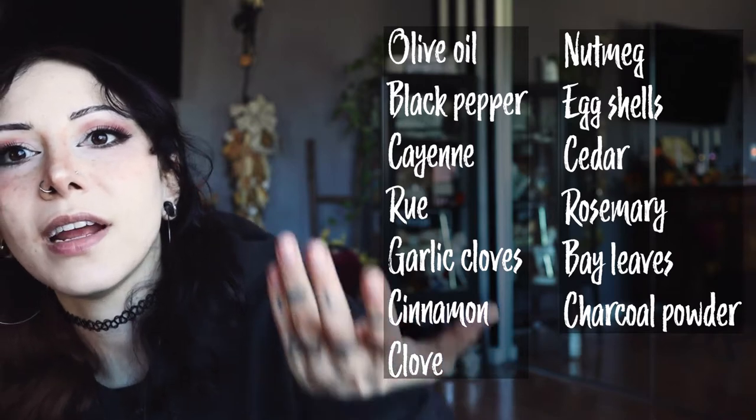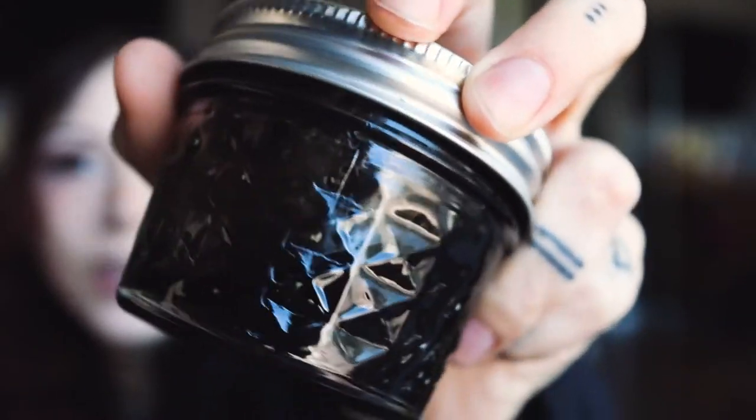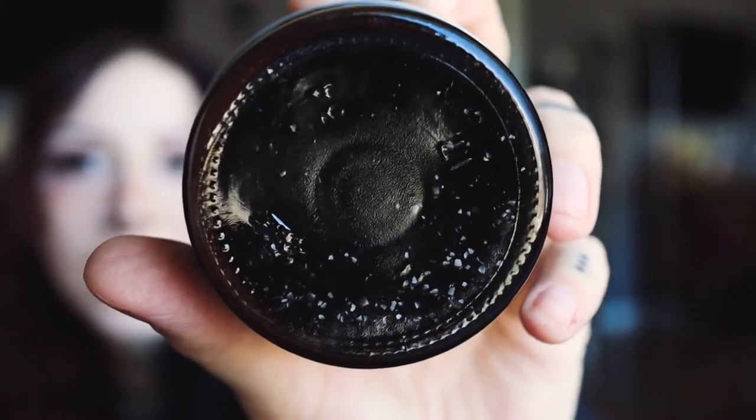Every time you open your door, you are protected. I also keep this little protection jar on my windowsill. It is a fun little concoction of herbs that I have written down somewhere and will put it right here. This is approximately what is inside of this jar — mystery goop. I saw someone on TikTok who said that whenever they feel like they need to recharge it, they shake it. Swear to you, it's made all the difference in the world.